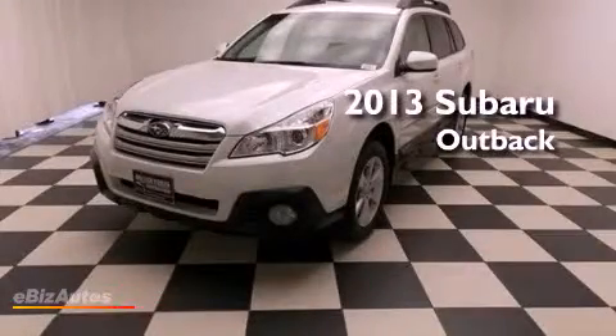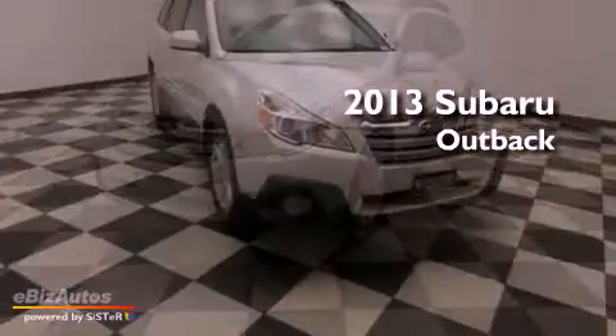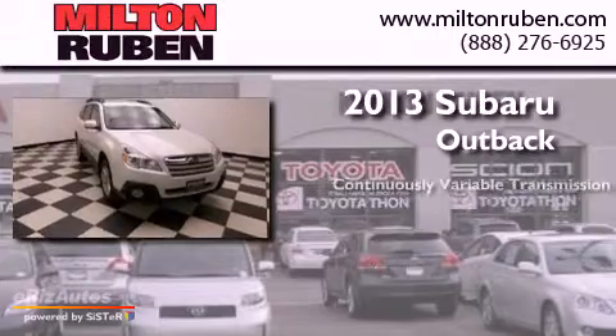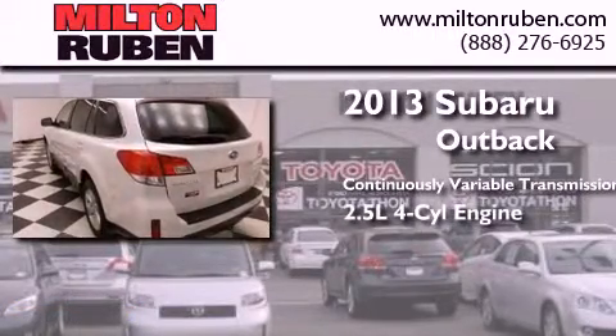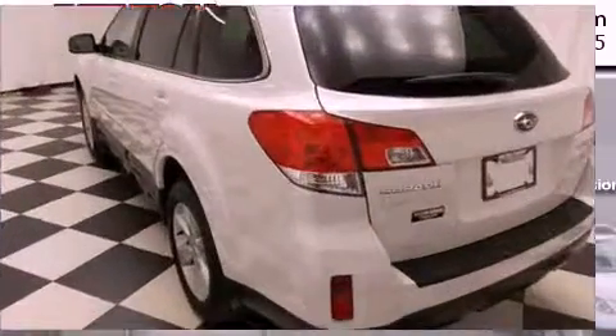This is a 2013 Subaru Outback. This wagon has a continuously variable transmission, an inline four-cylinder engine, and all-wheel drive.